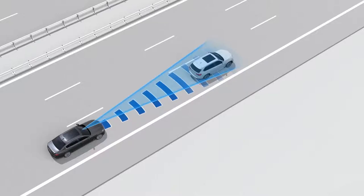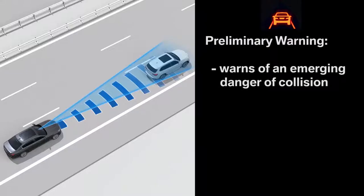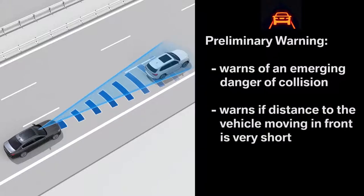To assist in this, the system will help optimize the response time with a two-step warning. The first warning step is the preliminary warning that appears in the instrument cluster and on the head-up display. It will signal a warning with an emerging danger of collision or if the distance to the vehicle moving in front of you is very short.